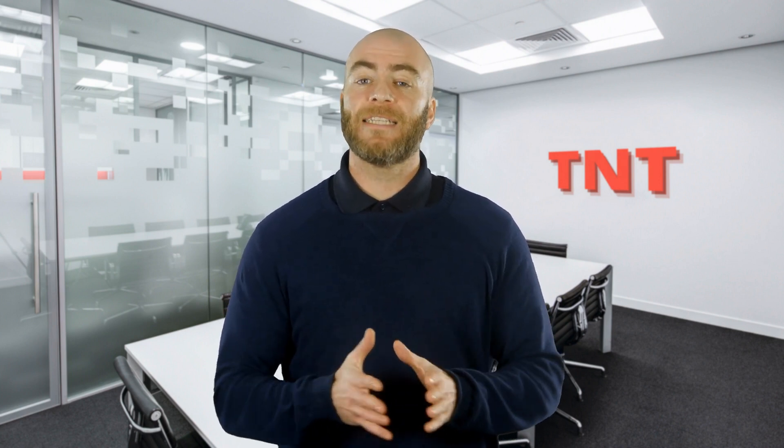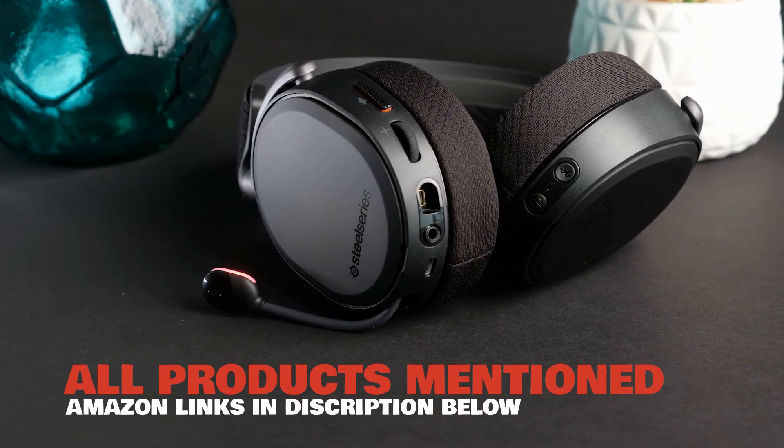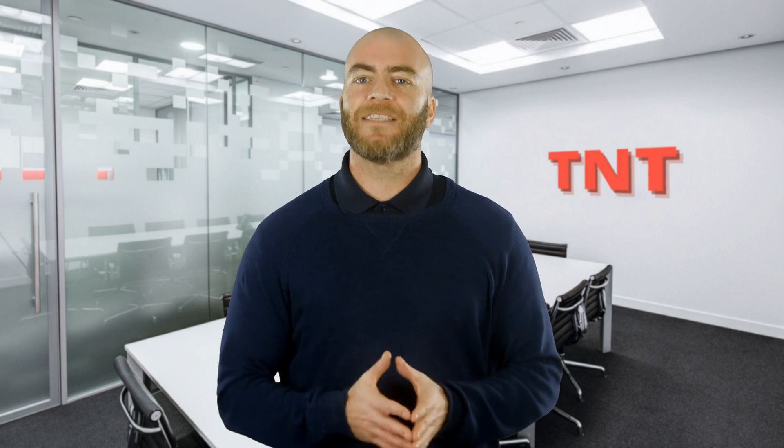Hello and welcome to Top Notch Technology, where we help you make the right decisions when looking for the latest and greatest tech on the market. If you're new here, make sure to click that subscribe button, and all the links to the products mentioned in this video can be found linked in the description below. Let's get straight into the video.